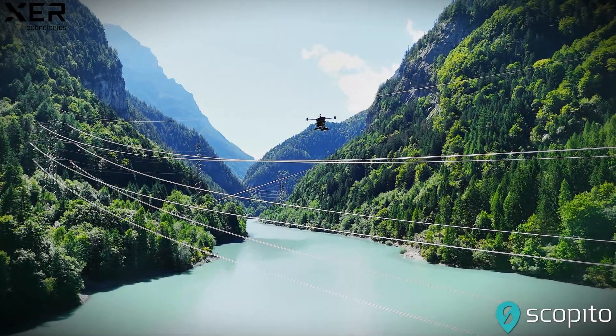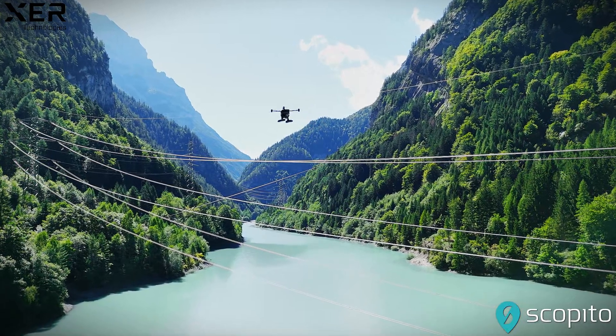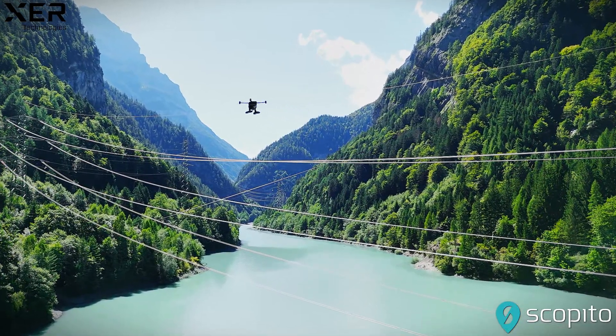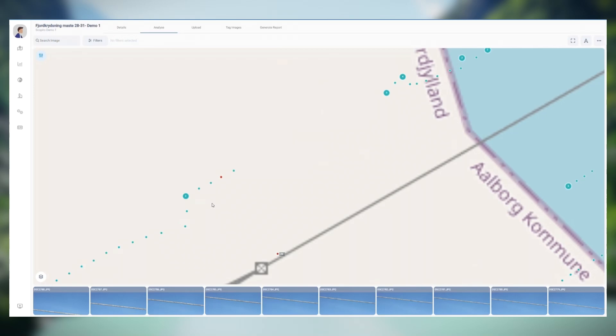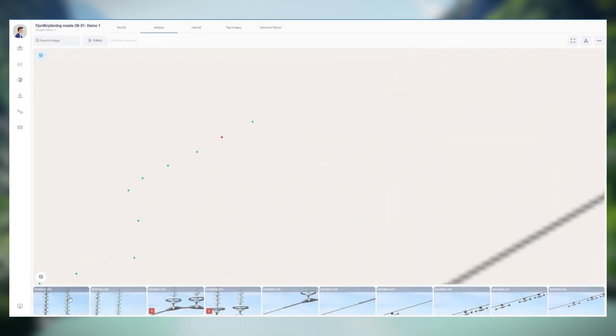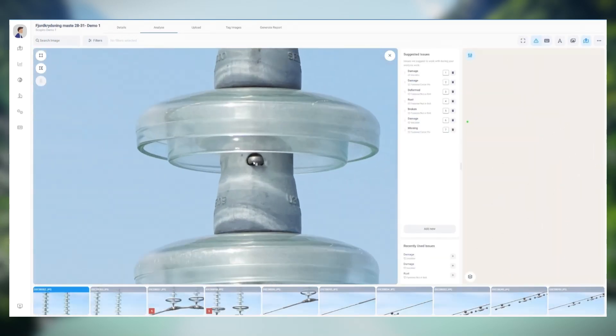The Exer X8 drone takes flight, seamlessly navigating over vast power lines, capturing every critical detail. Scopido's powerful visual data management platform processes this data with precision, turning raw imagery into actionable insights.